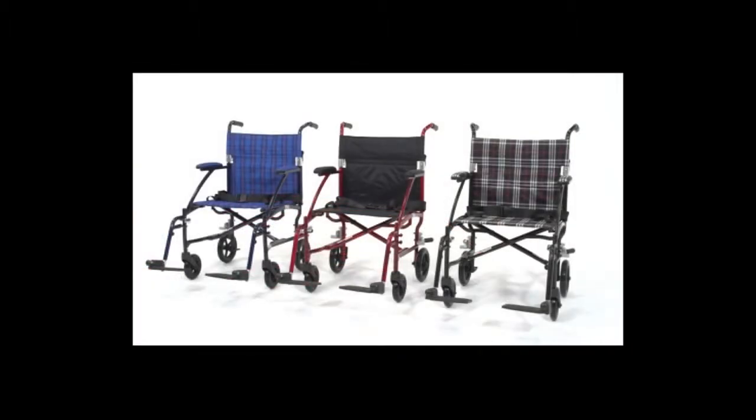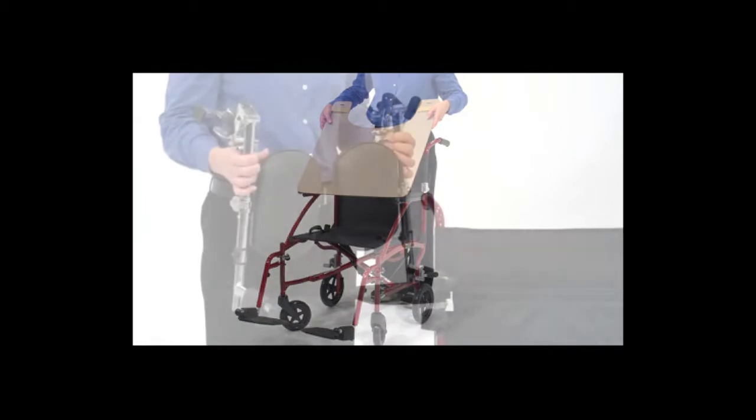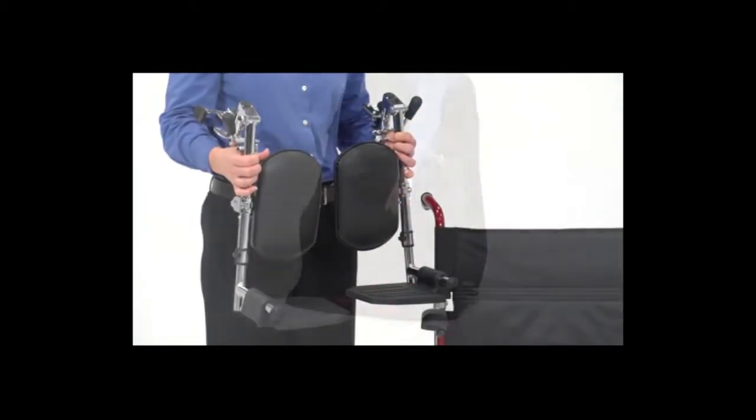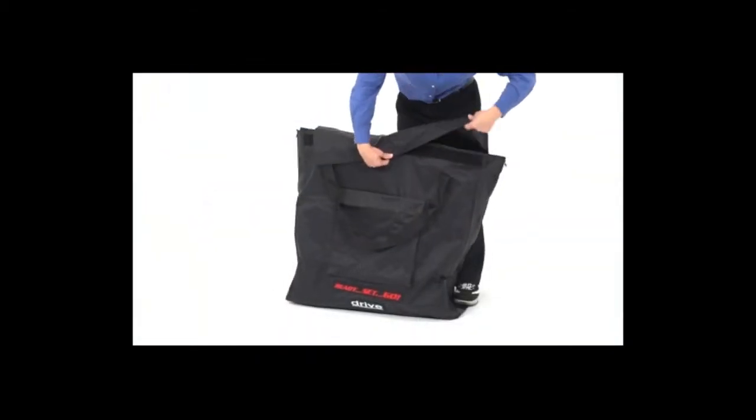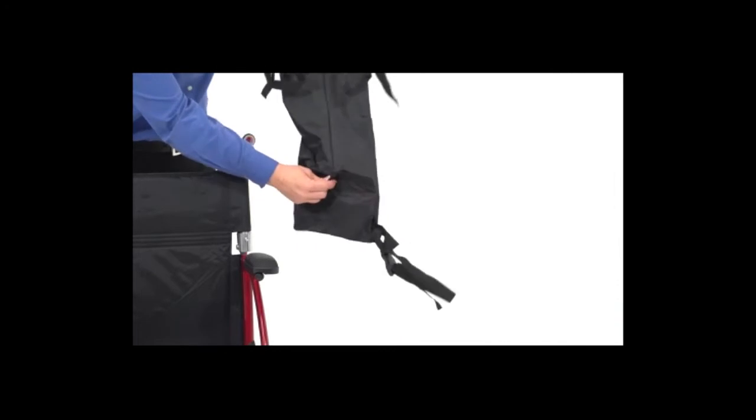The Fly Lite aluminum transport chair comes in 3 attractive color options. For added transport convenience, options for this wheelchair include a tray, elevated leg rests, a carry bag to store your folded chair, an attachable carry pouch to store your belongings, and a bag for oxygen tanks.